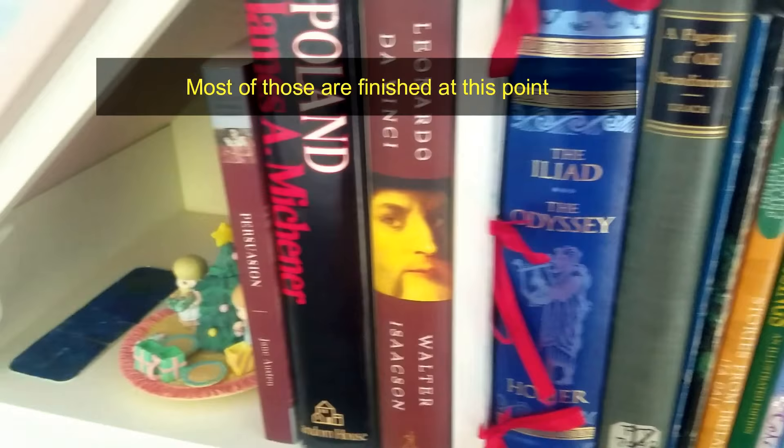Moving over to the top left hand, that is my TBR shelf for the year. Every year I'll put the physical books I have on that specific shelf. Right now it has Leonardo da Vinci, Poland, and Persuasion.